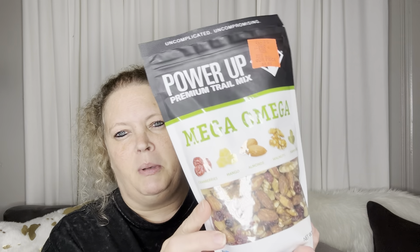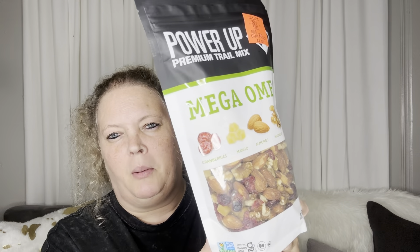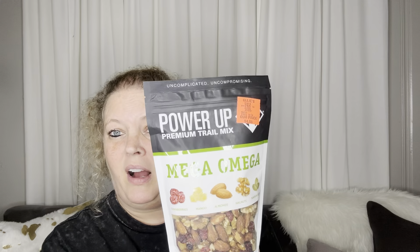Next I got these as part of a Christmas present — this Power Up Premium Trail Mix. It's an omega blend: cranberries, mangoes, almonds, walnuts, and pumpkin seeds. They had another one and I might go back for it, but trail mix can get pretty expensive. This one was $4.95, and it's good till October 4th, 2024.